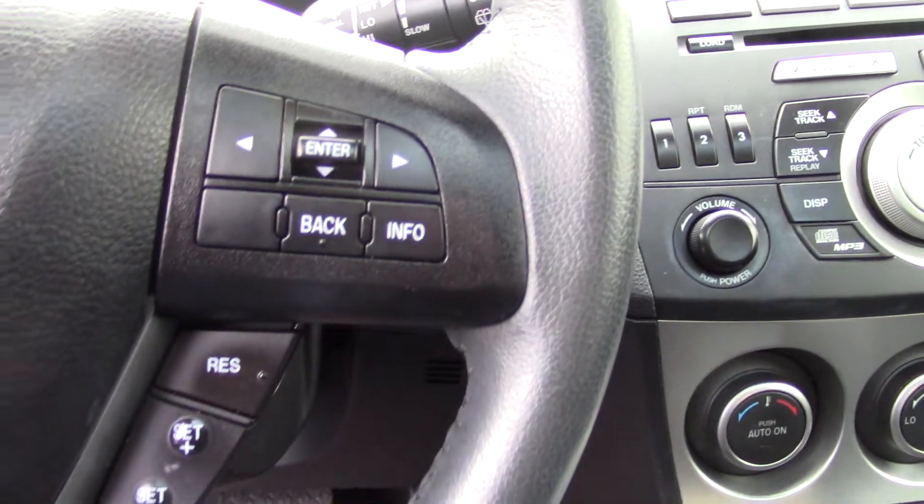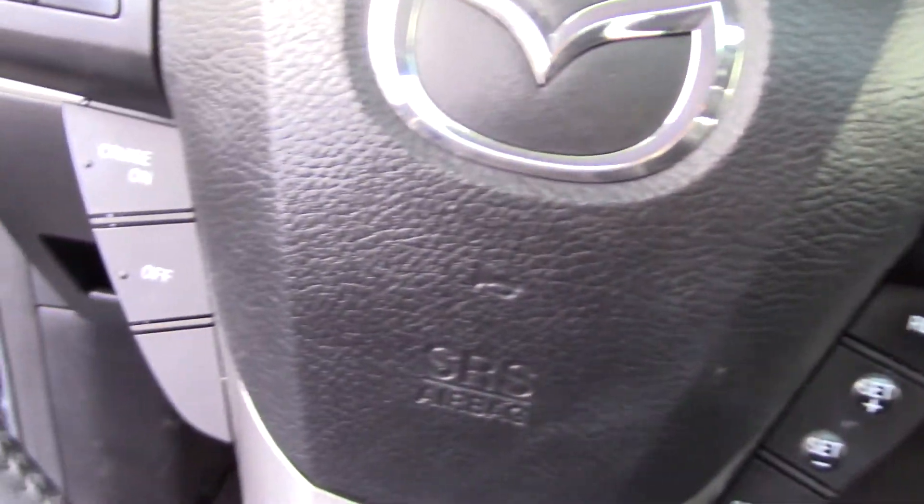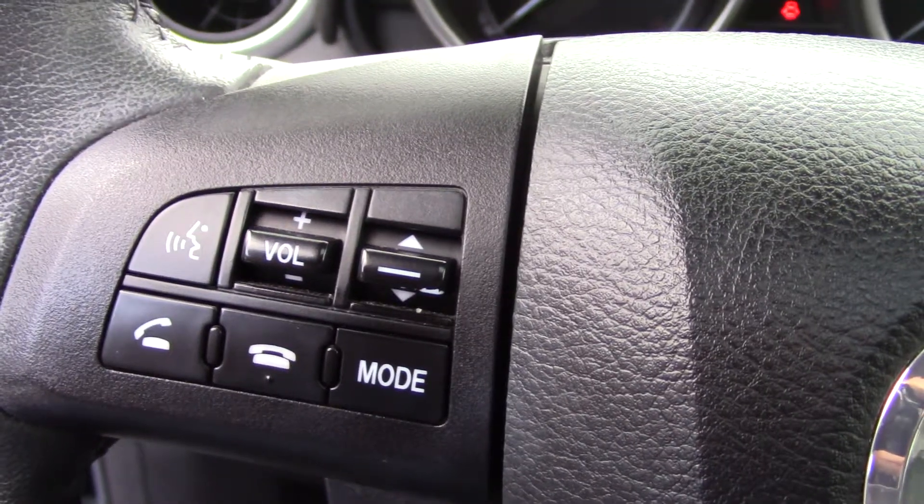It has a trip computer, Bluetooth with hands-free phone, and steering wheel mounted controls, so you can do pretty much all of that without moving your hands from the steering wheel. In addition to the nice leather interior, it also has leather steering wheel and shift knob trim — you've got it on the door and the shift knob too.